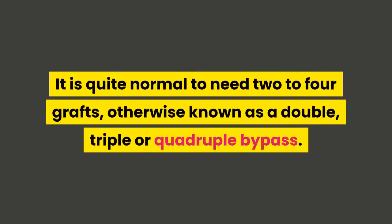It is quite normal to need two to four grafts, otherwise known as a double, triple, or quadruple bypass.